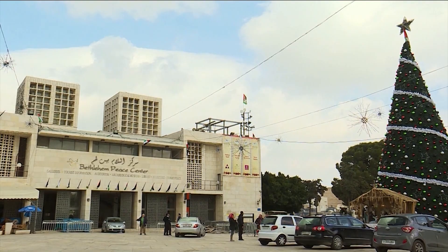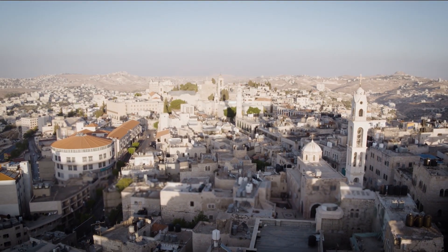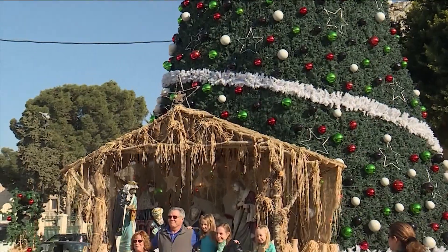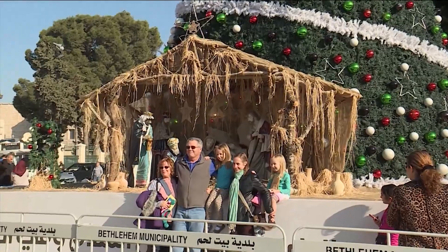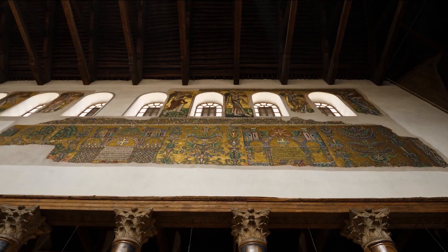Mazen Karam is CEO of the Bethlehem Development Foundation. Its goal is to raise funds for the renewal of Bethlehem by providing a sustainable life for residents while making the city attractive for visitors. The work started with upgrading Manger Square, then it moved on to the Church of the Nativity.